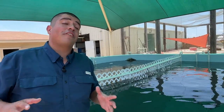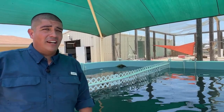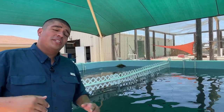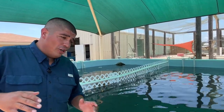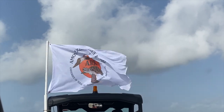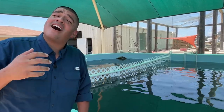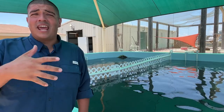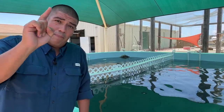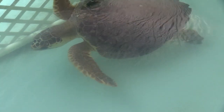Even if they survive all those predators and reach adulthood, they still have to contend with humans. So if you see a nesting sea turtle, make sure you give it its space and report the nest to local conservation organizations so they can protect that nesting species. It's also very important not to collect baby sea turtles — don't take them as a beach souvenir. Let these animals be healthy and thriving out in the wild.